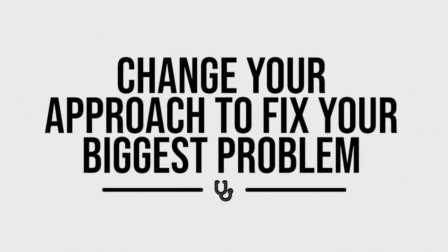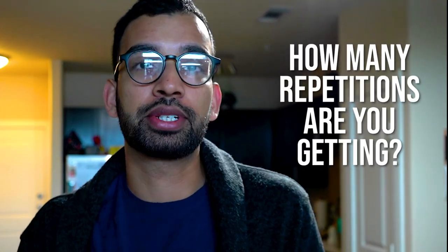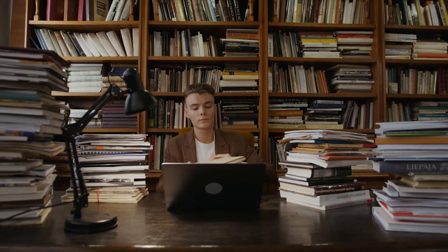Step number two: once you identify your biggest problem, change your approach to address it every single day. For a knowledge problem, the main question I ask students is: how many repetitions of that material are you getting? One student I recently worked with basically said she was going to class, highlighting her notes, and that was pretty much it until she crammed for the exam.